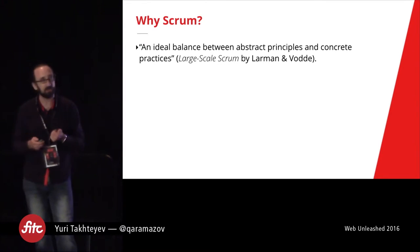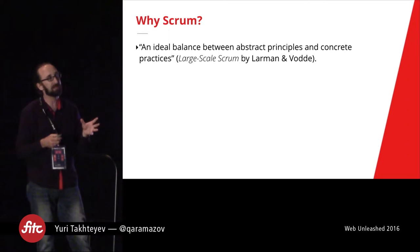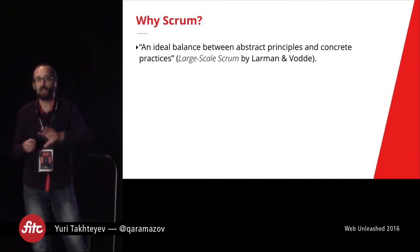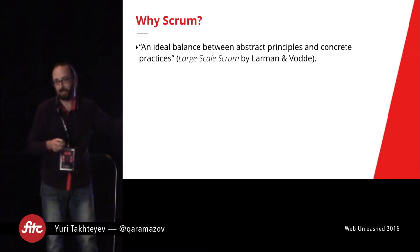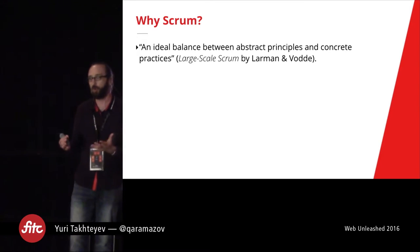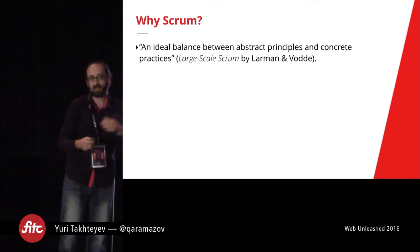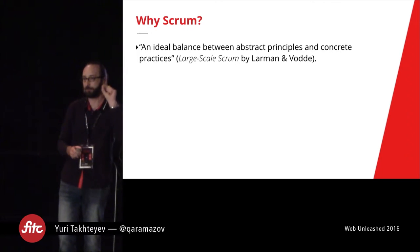I'll quote Large Scale Scrum by Larman and Vodde, where they say that Scrum has been successful because it has presented an ideal balance between abstract principles and concrete practices. I've talked so far about principles, and if I stay at that point, you could go back to your workplace and not know exactly what to do about those ideas. Scrum actually gives you a number of concrete practices that you can really go ahead and follow.